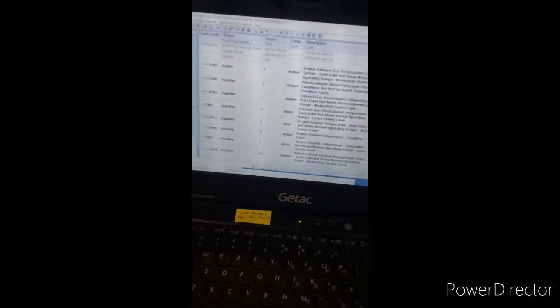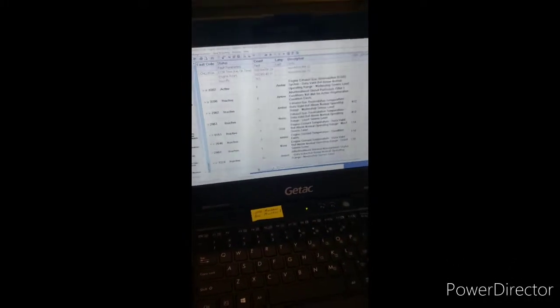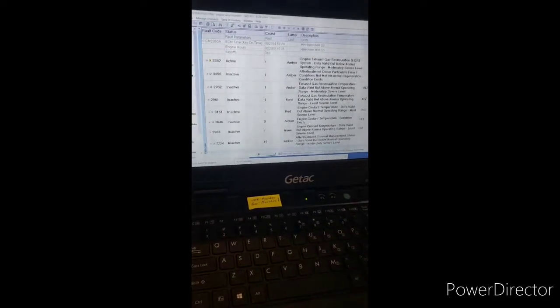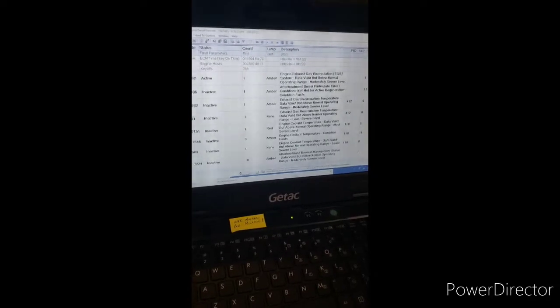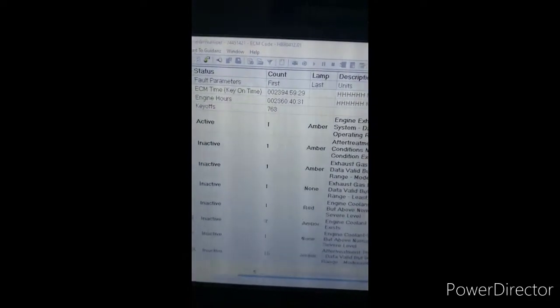This video is about a Packard engine — it's the PX9. This is a 2020. It says it's going into D-Rate. As you can tell, there's not a lot of hours on this: 2,360 hours.